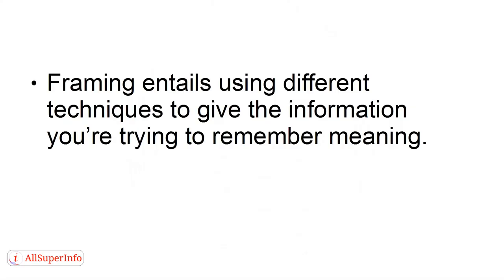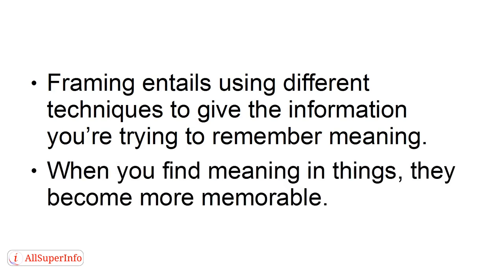Focus and Frame is a powerful memory exercise that will allow you to improve your ability to recall relevant information. Focusing is merely a reminder to pay attention, while framing entails using different techniques to give the information you're trying to remember meaning. When you find meaning in things, they become more memorable.